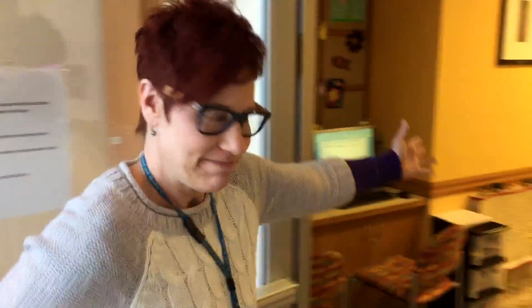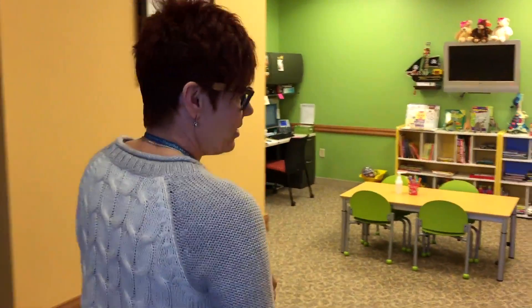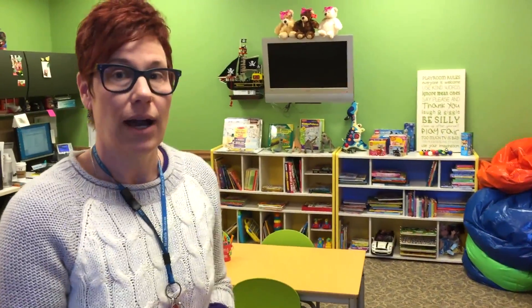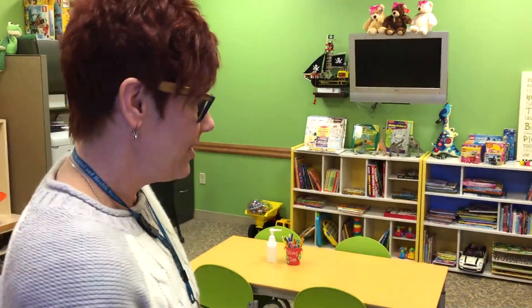Hi, welcome to Sibling Care. My name is Mary and I want to give you a tour of our awesome space for siblings. Come on in. This is just another one of our great resources, part of the Child Life program. We typically service children from 2 to 12. They can come in here and hang out while the inpatient or outpatient sibling is having a procedure or clinic appointment.